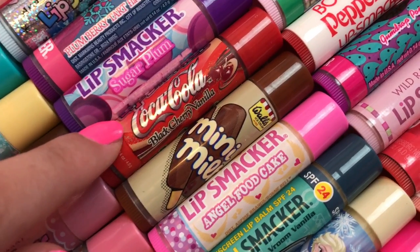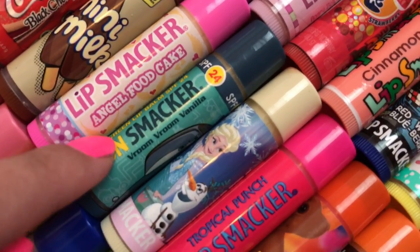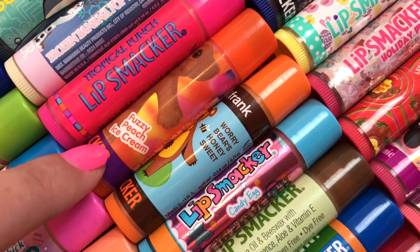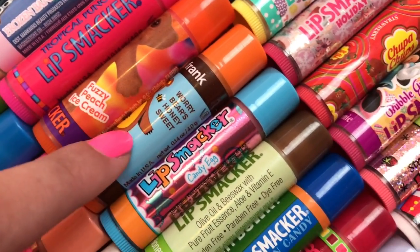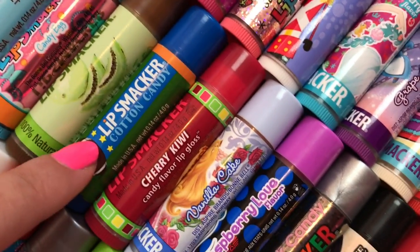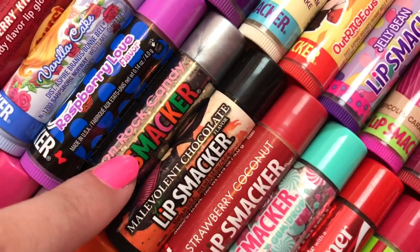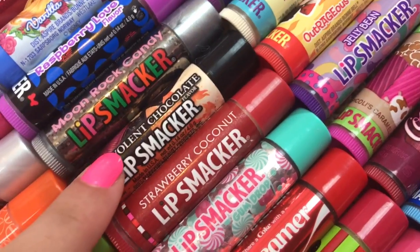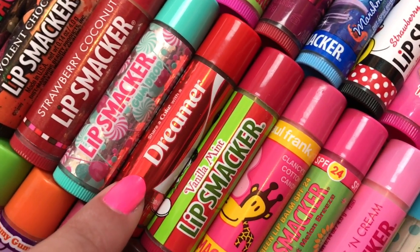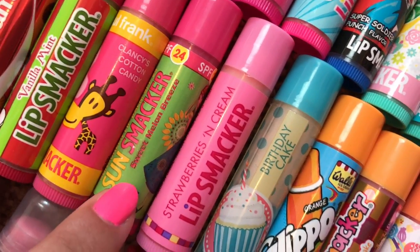Plum Berry Tart, Sugar Plum, Coca-Cola Black Cherry Vanilla, Mini Milk, Angel Food Cake, Vroom Vroom Vanilla, Frozen Banana Pop, Tropical Punch, Fuzzy Peach Ice Cream, Worry Bear's Honey Sweet, Candy Egg, Honeydew Melon, Cotton Candy, Cherry Kiwi, Vanilla Cake, Raspberry Love, Moon Rock Candy, Malevolent Chocolate, Strawberry Coconut, Gumdrop, Coca-Cola Dreamer, Vanilla Mint, Sweet Melon Breeze.